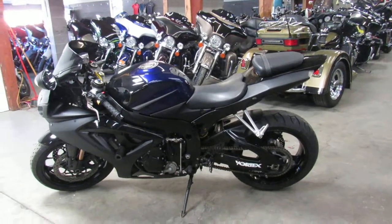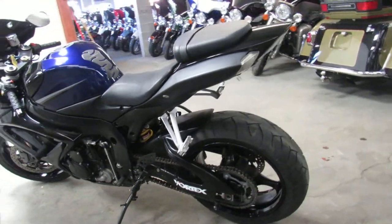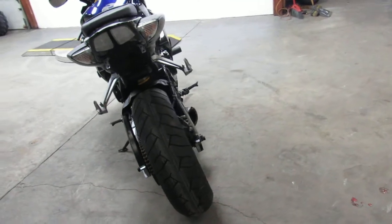Hey guys, it's ApprovalPowerSports.com here doing some videos on the used sport bikes — over 250 to choose from. This one here is the 2007 GSXR 600.